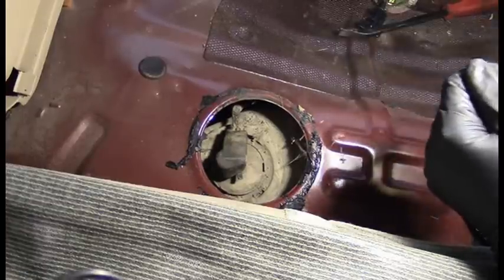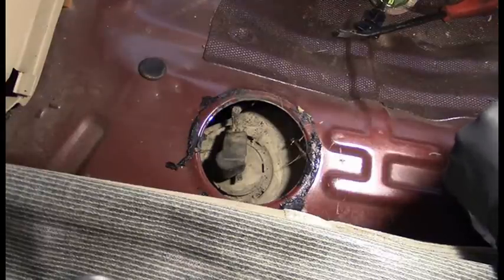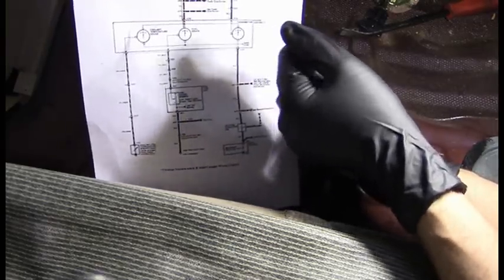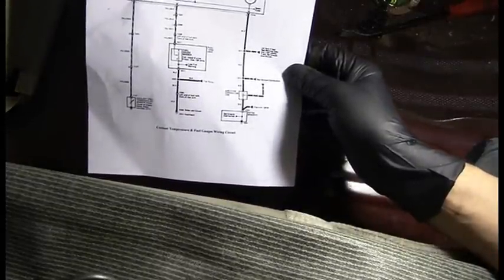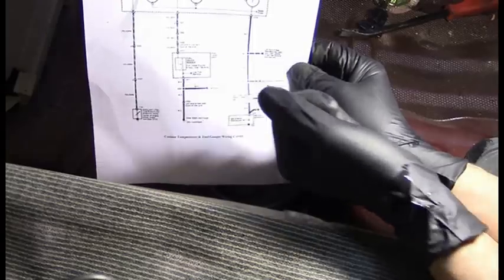The guy is very fortunate that there is this access panel because that means I'll be able to do my testing without dropping the tank. On some models, especially like GM, you would have to drop the tank to test the sending unit. If that were the case here, I would have to tell him his fuel gauge will remain broken. So let's go ahead and unplug this. I found a wiring diagram and what I'm looking for is a yellow and white wire. It looks like this is going to be a simple design where we have battery positive coming through the fuel gauge to the sending unit.